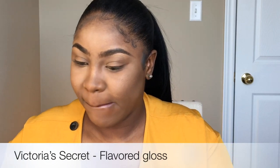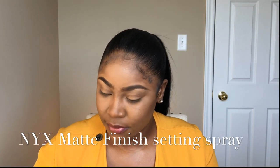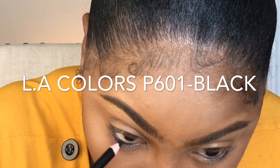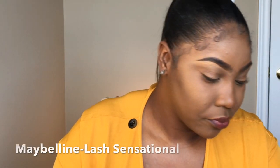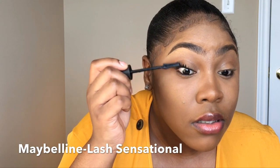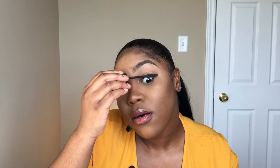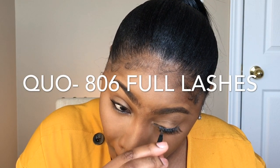Two minutes. Let's spread this — wrong direction. I'm going to line my waterline. One minute. I didn't even need to put on any eyelashes. Looks good to me. Less than one minute — mascara.